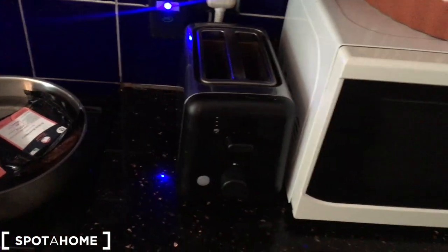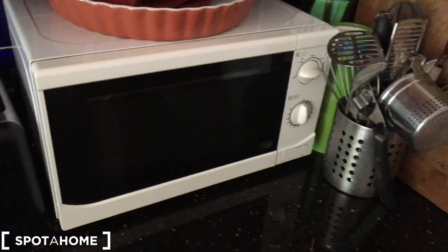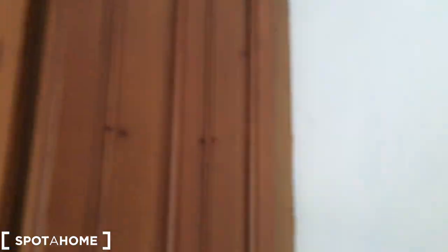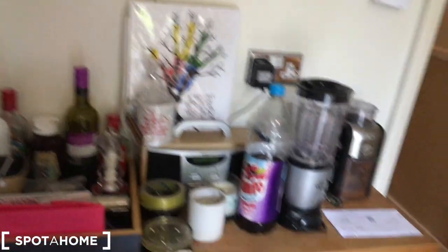We've got a gas cooker, a kettle, a toaster, and we also have a microwave. There's a small cupboard space here and lots of spices. Okay, so that's the kitchen.